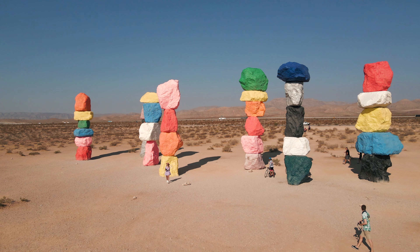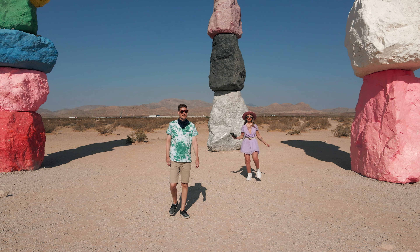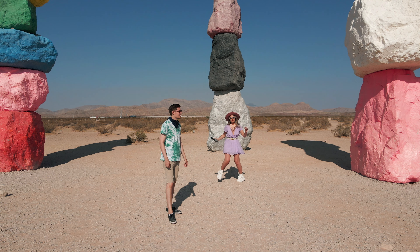The 30-foot brightly colored totems were built by Swiss artist Ugo, who used locally sourced boulders.